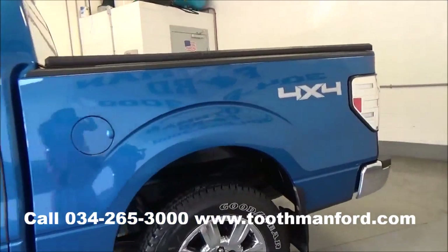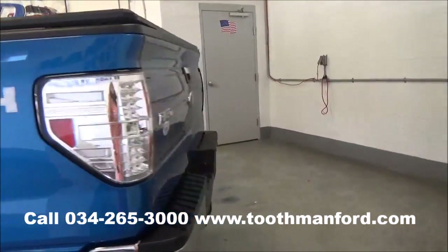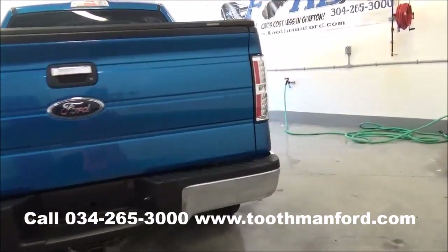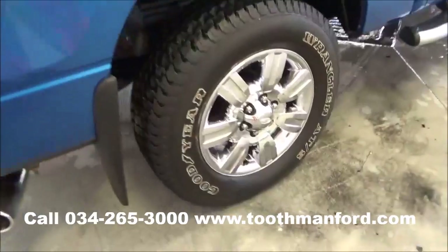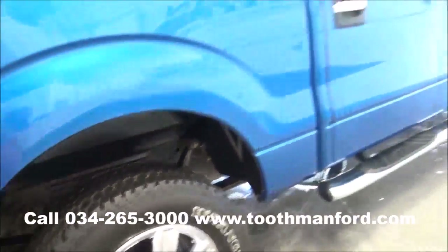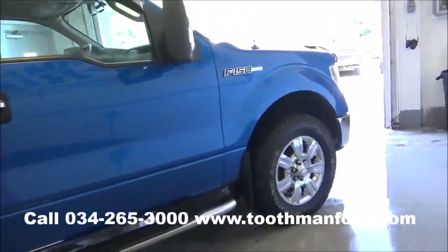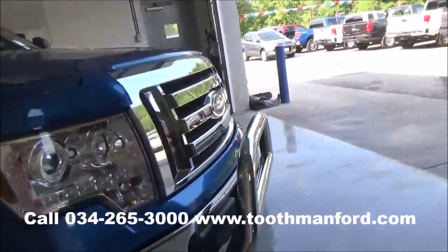It's a crew cab. It has the tri-fold bed cover, bed liner, and tow package. One local owner, clean auto check. The tires and wheels are in great condition. Mudflaps — must see. This vehicle only has 30,300 miles. Clean auto check — hurry in today.